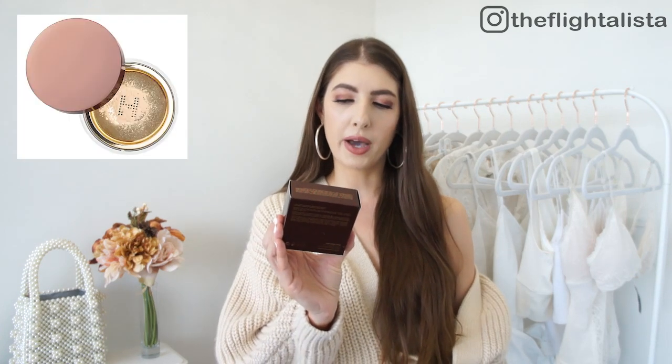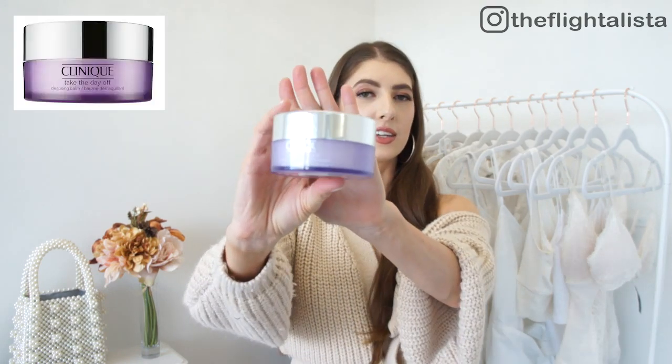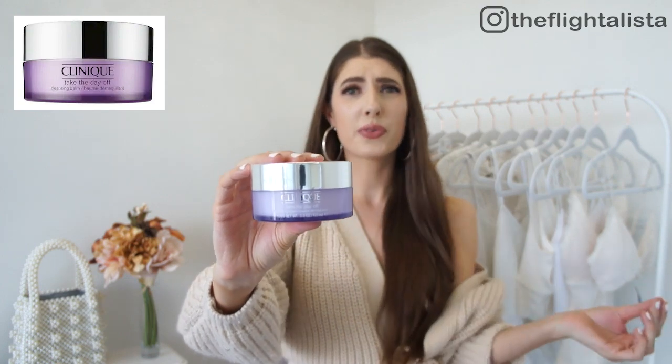Let's get into what I picked up during the Sephora VIB sale — I'll put all the information in the description box below in case you want to check out any of the items. First up is the translucent setting powder by Hourglass. This is maybe the fourth or fifth time I've picked up this setting powder — I absolutely love it; it just makes your makeup look so incredibly flawless. It retails for $60 Canadian so it's not cheap, but I always try and grab it when it's on sale and I highly recommend it.